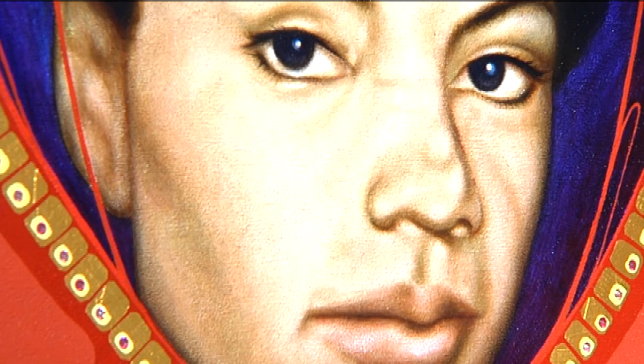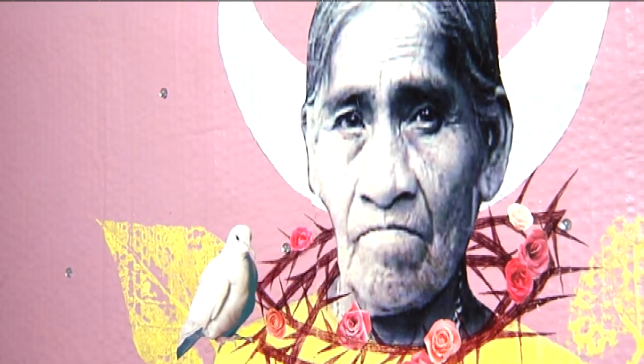I titled this exhibition 'Iconic.' It's a body of work influenced in part by my religious upbringing. I created paintings influenced by religious iconography, and I wanted to honor certain individuals but did not want to recreate Catholic images from the past.